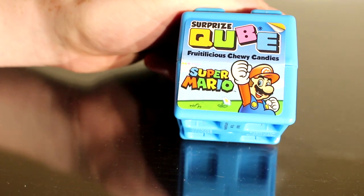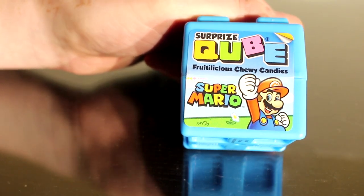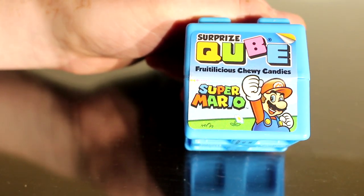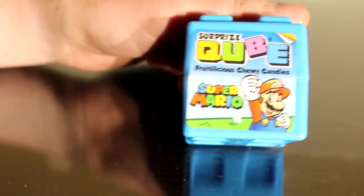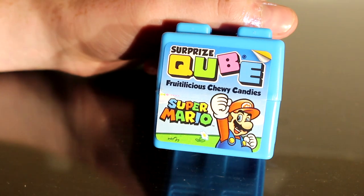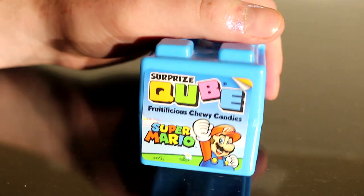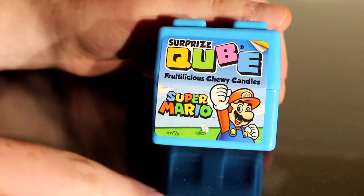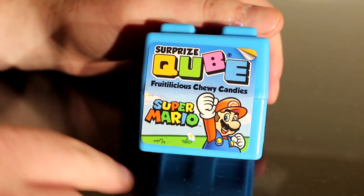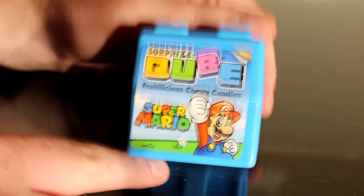This is the Surprise Cube Fruitalicious Chewy Candy Super Mario, and it sure is. Before we actually try and figure out what this thing is, let's just talk about the packaging. It is a candy type of thing obviously, but it is marketed in this nice little plastic case.